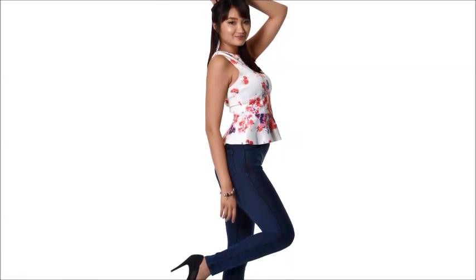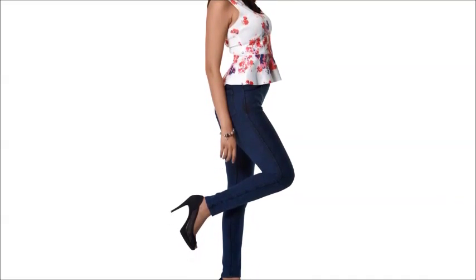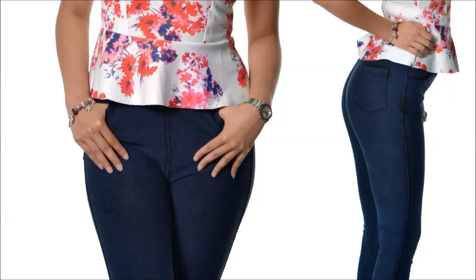The compression zones lift and tone your bottom, and trim your hips and thighs for a curvaceous figure and legs that look a mile long. Unlike most jeggings and leggings, Amazing Jeans have functional pockets — two front pockets and two back pockets.